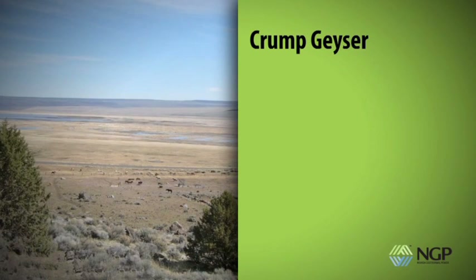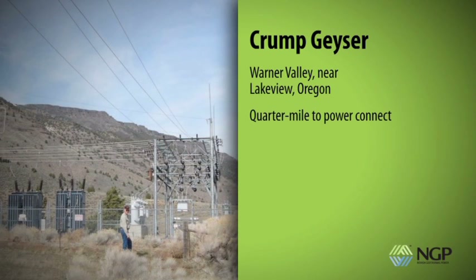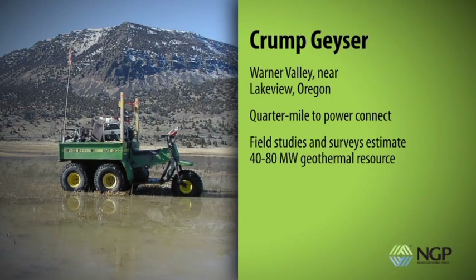The Crump Geyser area is located in Warner Valley near Lakeview, Oregon. A power line connection to the regional power grid and a transformer substation are located approximately a quarter mile from the location. In the past few years, NGP has conducted field studies and surveys in order to plan for drilling, and has estimated that the reservoir could produce 40 to 80 megawatts.